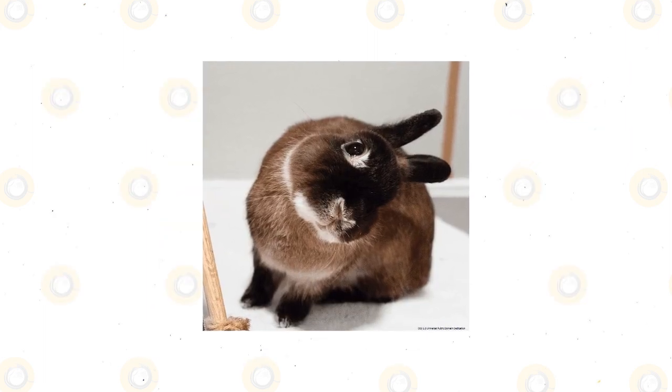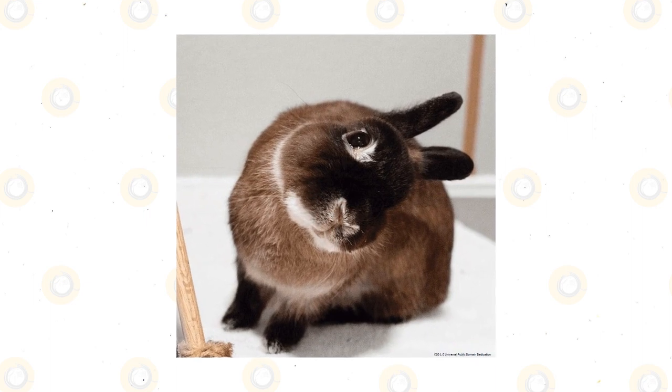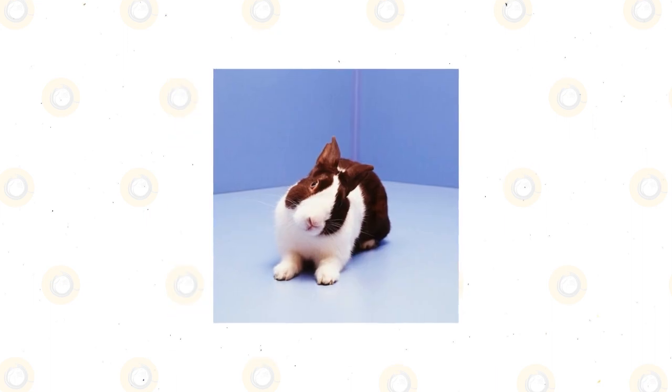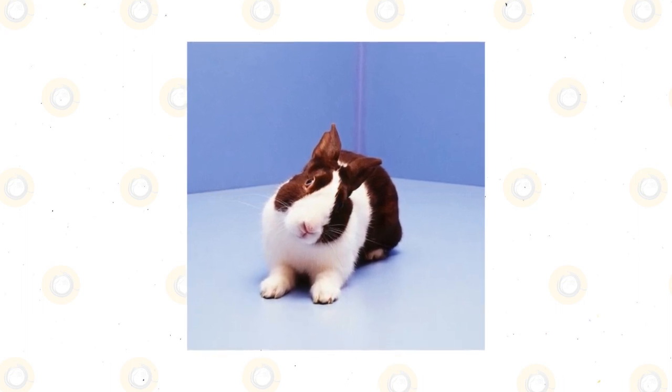Head tilt. If your bunny's head is listing to one side, the eye on that side seems to be having issues, or the rabbit has poor coordination, it could be suffering from a sudden onset of head tilt, a dysfunction of the system that controls the rabbit's balance.